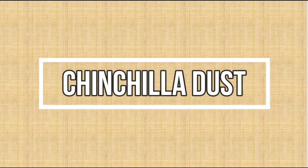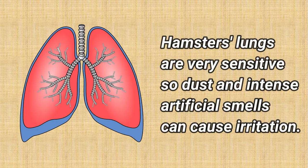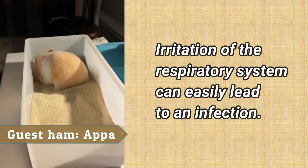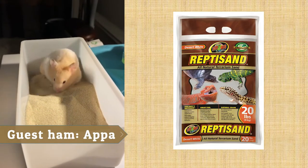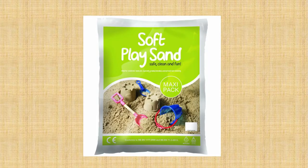Chinchilla dust: It is dangerous because it is too dusty. It irritates the hamster's respiratory system and can lead to an infection. Instead, use reptile sand with no dyes or added calcium. You can also use children's play sand.